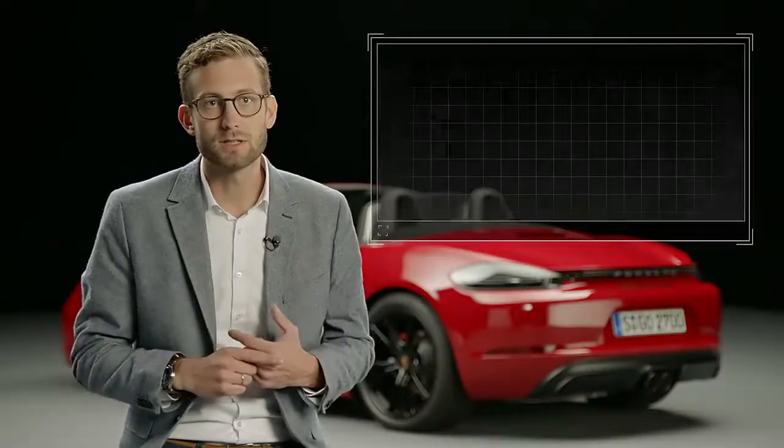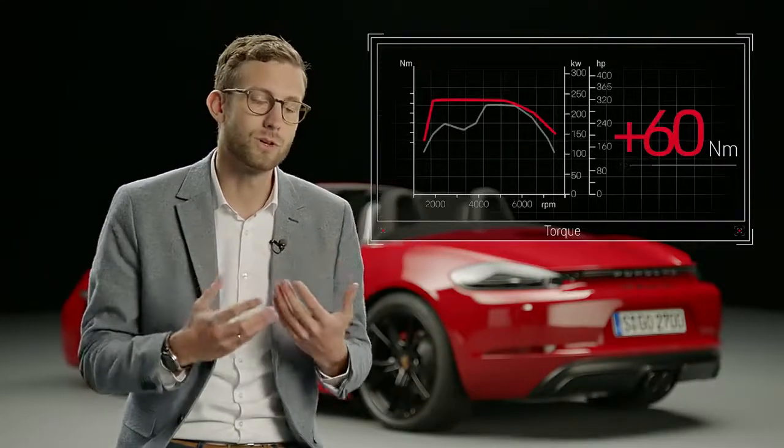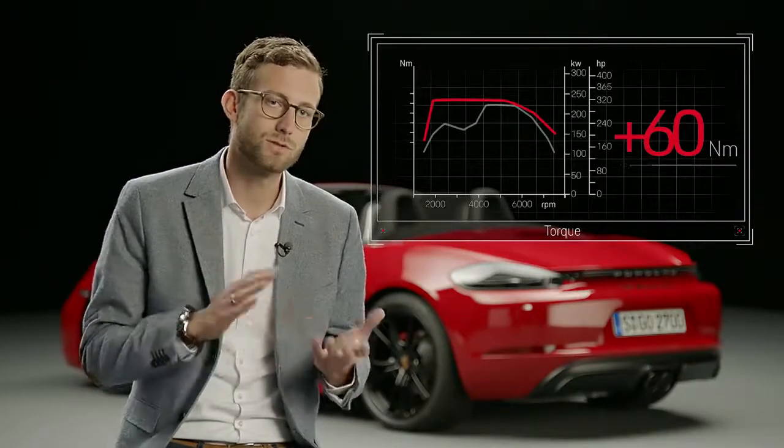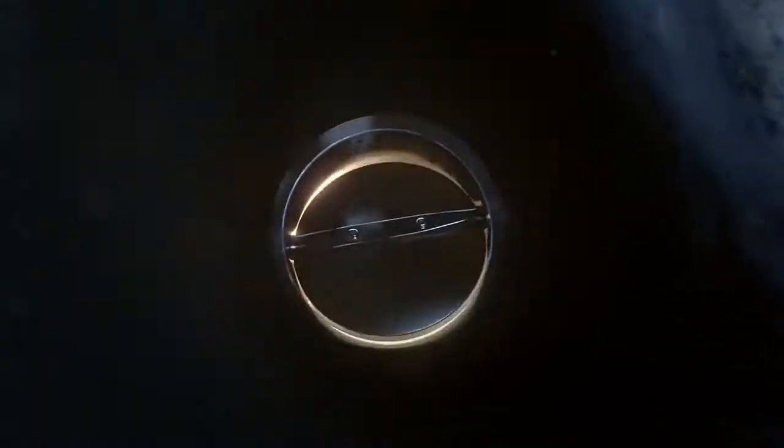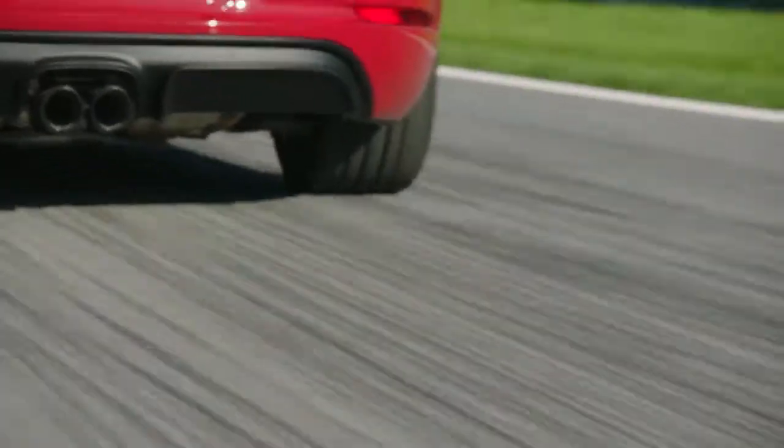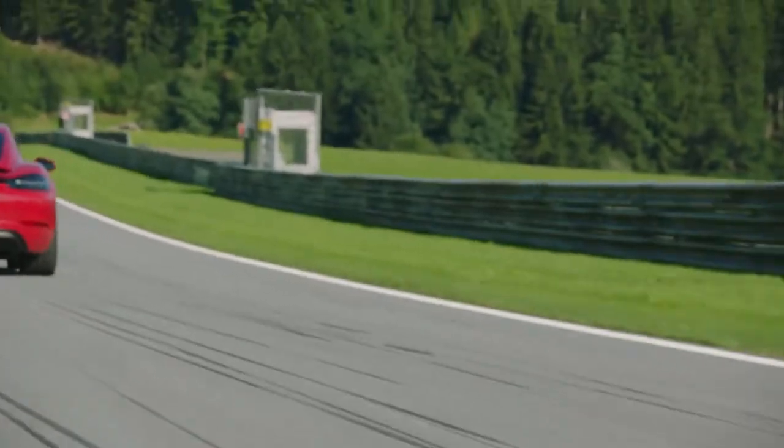For torque, we've moved on to a totally different level. Previously, we generated 370 Nm between 4,500 and 5,800 revs per minute. With the turbo engine and PDK, we now have 430 Nm already available at 1,900 revs per minute, going all the way up to 5,000 revs. In the outgoing model, the PDK configuration accelerated in Sport Plus mode in 4.7 seconds from 0 to 100 km/h. We've now brought this down to 4.1 seconds.